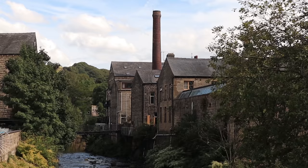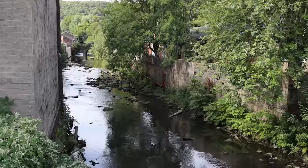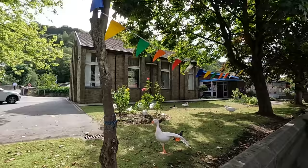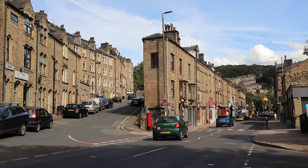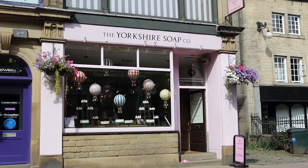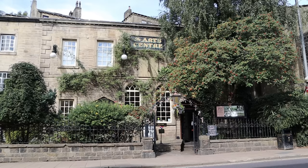You will soon realise that there are many bridges crisscrossing the town, but it gets its name from one particular cute bridge that we'll see soon. Most of the buildings we will see around town were built at the end of the 19th century at the height of its success. It was even nicknamed 'trouser town' because of the large amount of clothing manufactured here.